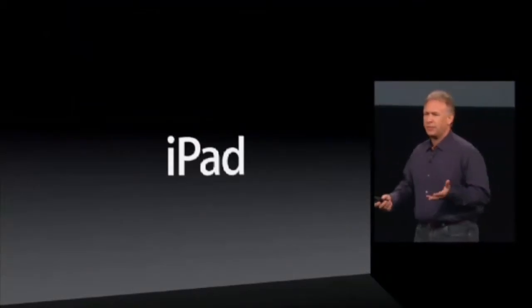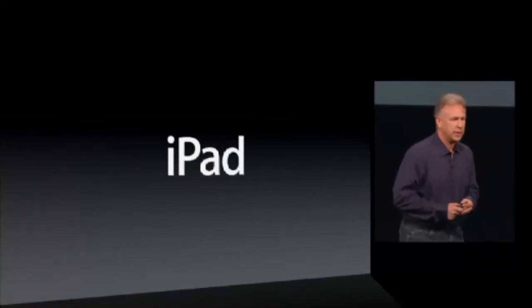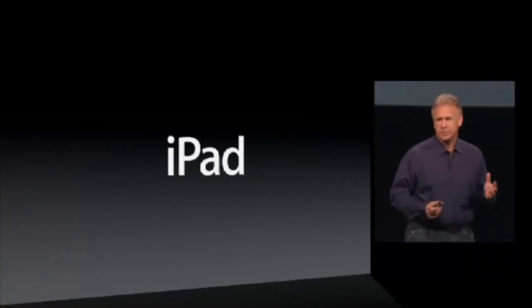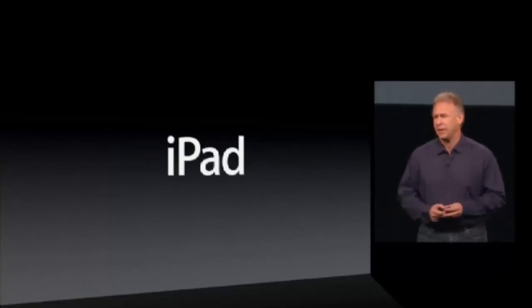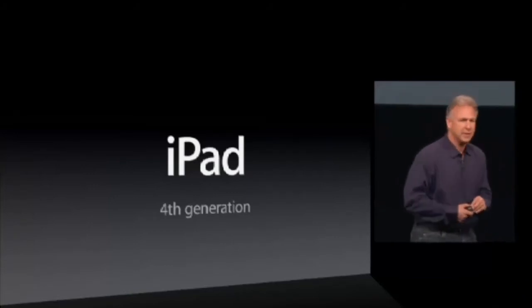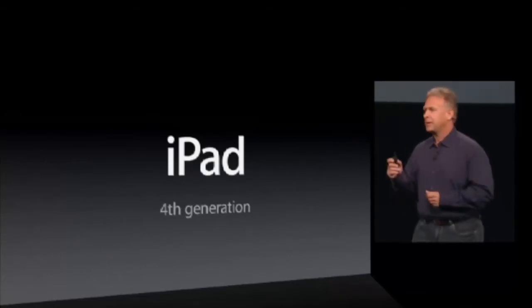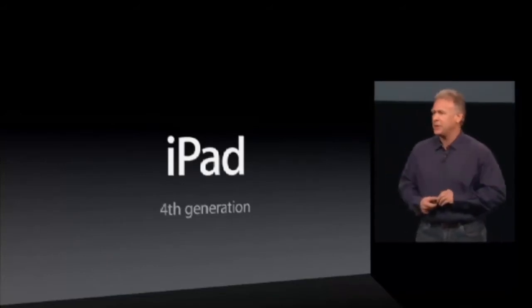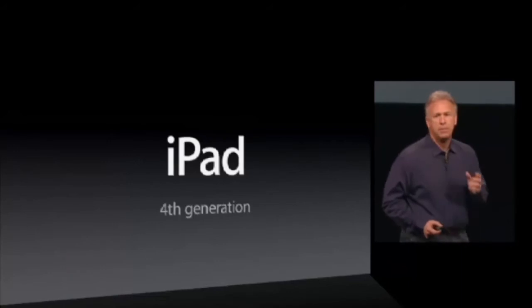Just half a year ago, we introduced the third generation iPad with its retina display, and it's remarkable. So that's why it's more incredible that we're sitting here today, just over half a year later, to talk about the fourth generation iPad. It's amazing. The pace the team is at, the pedal-to-the-metal engineering attitude is just so thrilling. And this fourth generation iPad is a powerhouse.